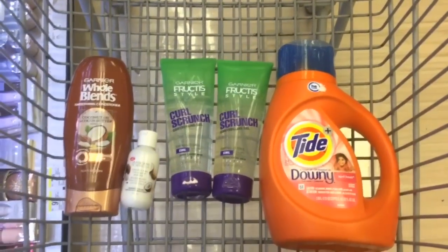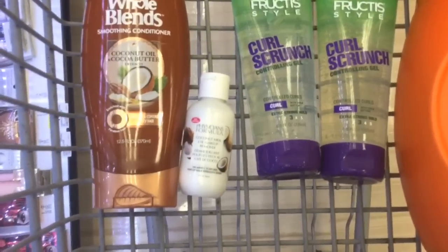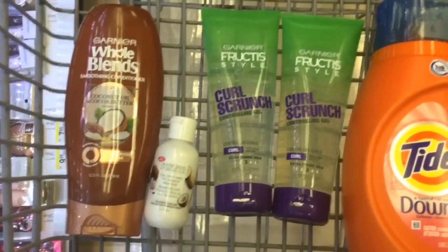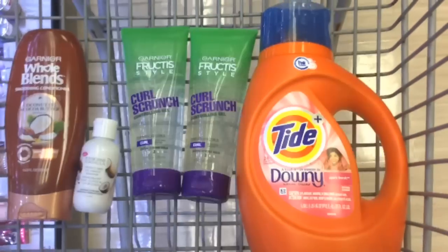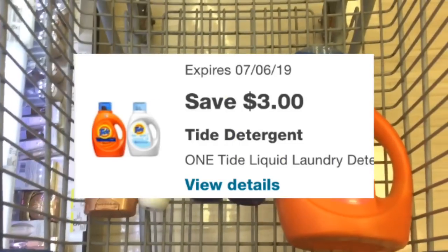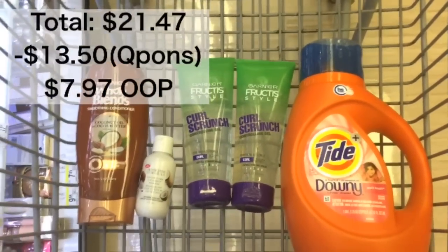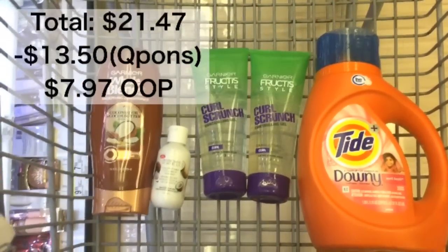You're going to pick up one of the Whole Blends for $2.99 and use a $2 digital. There's also the Physician's Formula at $6.49 with a $4.50 digital. The Garnier Fructis are 2 for $7 — make sure you clip the $4 digital. Then there's a tie that's $4.99 with a $3 digital. The total for all of these items is $21.47.